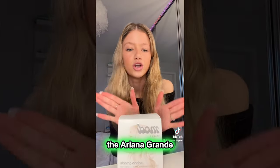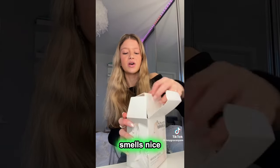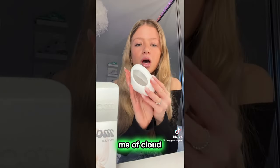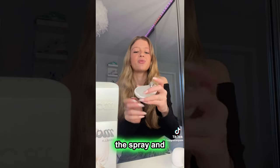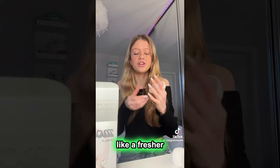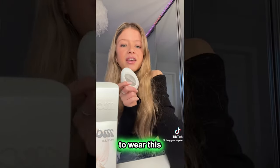Next thing I got is the Ariana Grande Mod Vanilla Perfume. I got it in the 30ml so I could try it out and see if it smells nice. And oh my god, it's so nice — it really reminds me of Cloud. How nice is the packaging, first of all? I just love how cool it is to spray. I don't know how to describe the scent, but it's very like a fresher, lighter vanilla. I'm so excited to wear this.